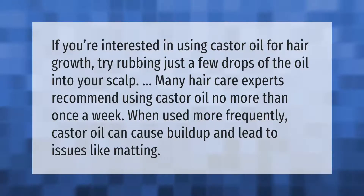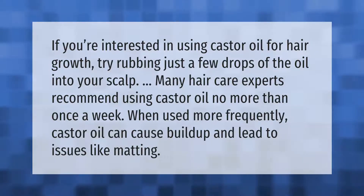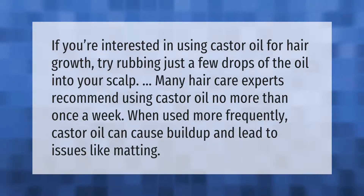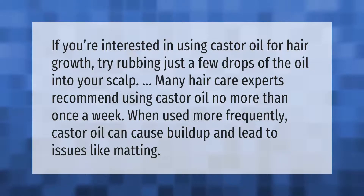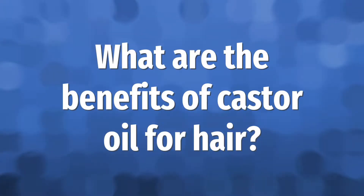If you're interested in using castor oil for hair growth, try rubbing just a few drops of the oil into your scalp. Many hair care experts recommend using castor oil no more than once a week.